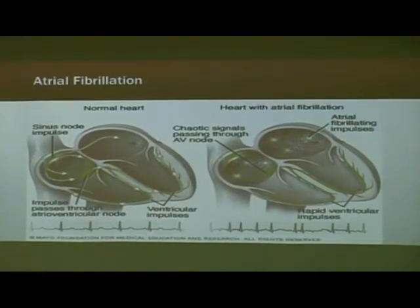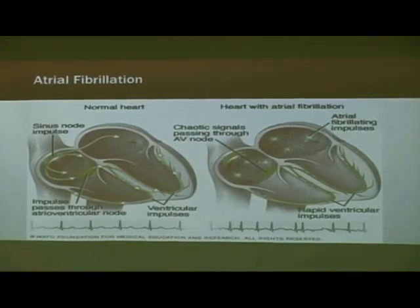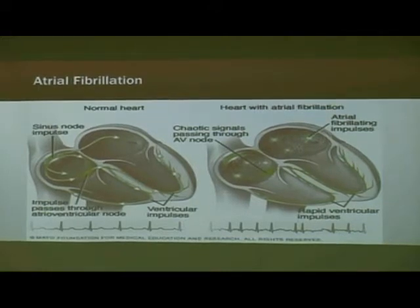Atrial fibrillation is the most common heart rhythm irregularity we see in cardiology. Normally, the heart has a very specific pathway it uses to conduct electrical activity through the heart muscle, and it's this passage of electrical current that causes the heart to squeeze and contract. In atrial fibrillation, the top chambers — the atria — lose that rhythmic contraction and begin to fibrillate at very fast rates, 400 to 600 beats a minute.